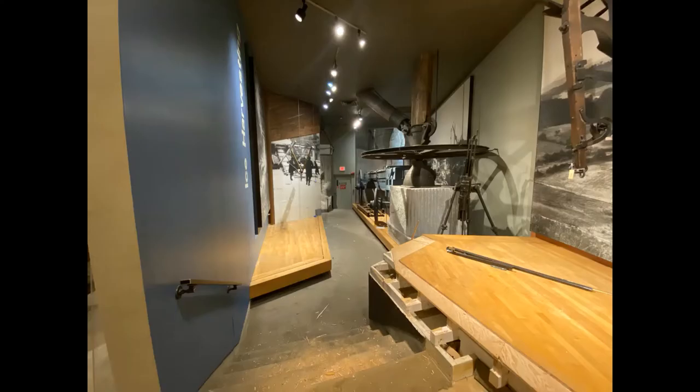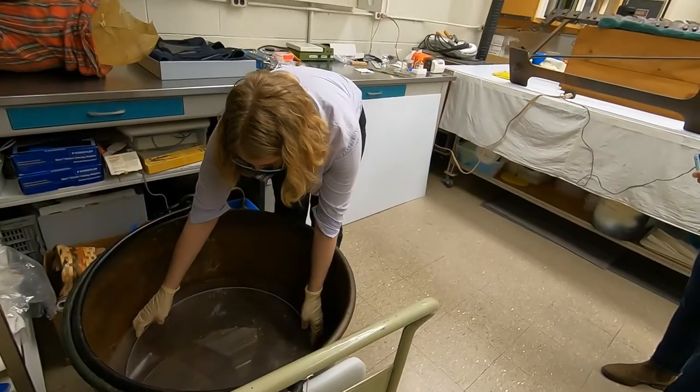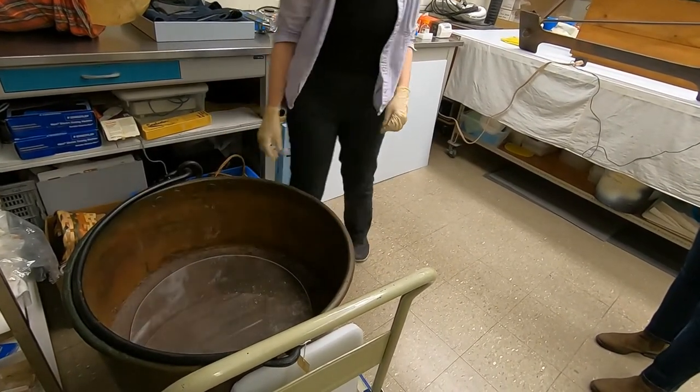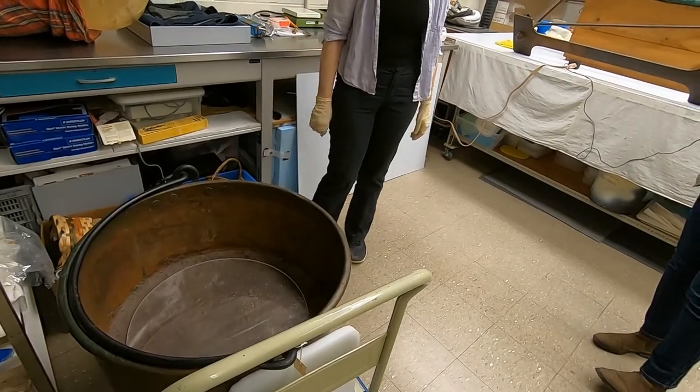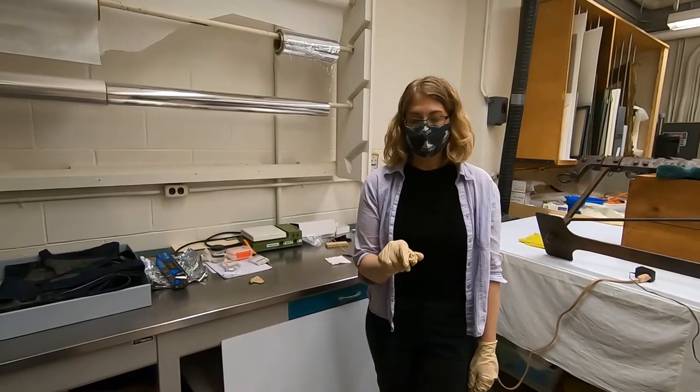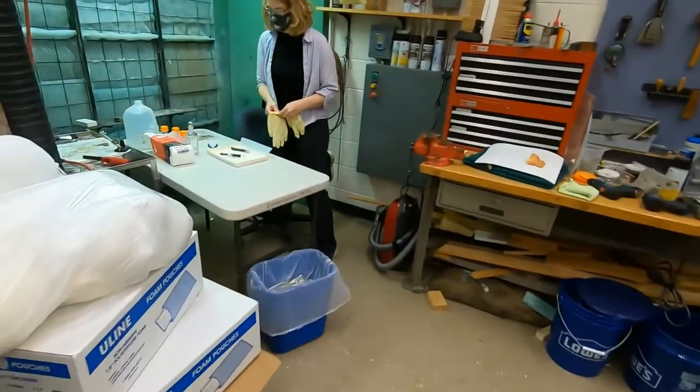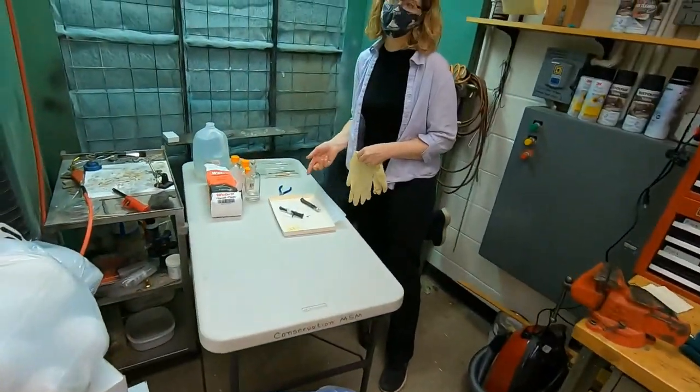Many of these objects have been on display for 40 years. Over that time, exhibit practices have changed quite a bit. Teresa explains some of the processes she uses in caring for objects in the museum's collections. Check out a couple of her current projects.